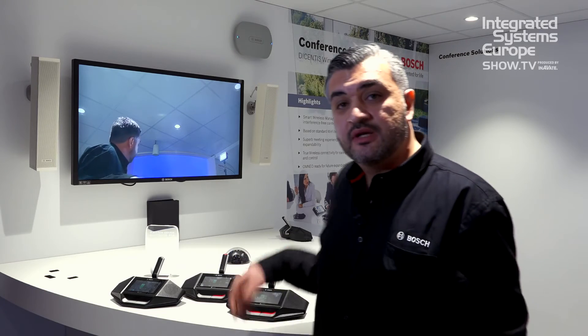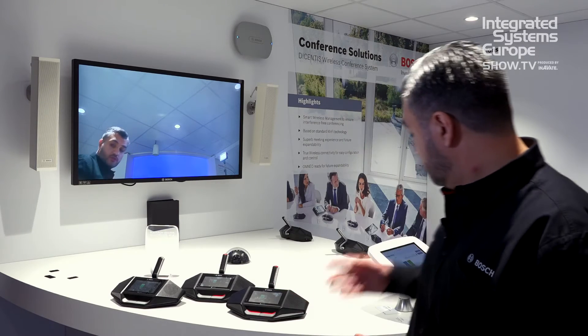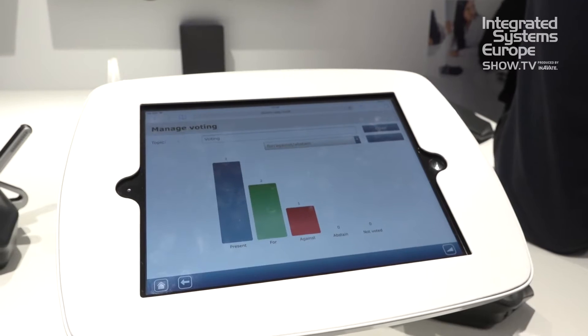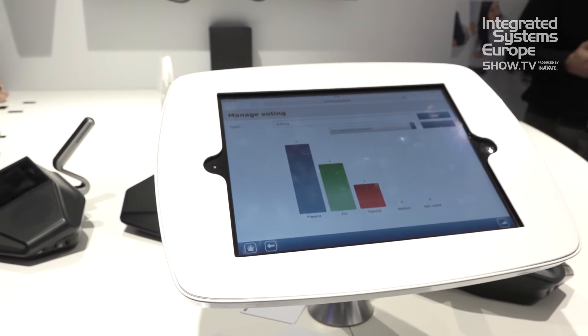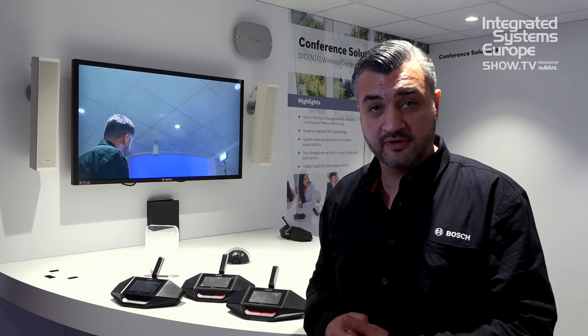Next to this, the system supports true wireless connectivity with an iPad or with another tablet. For example, we see here an iPad for easy configuration and control. The benefit is you can directly connect to the wireless access point without having any additional equipment — so in a true wireless way, you have your connection and can do easy configuration.